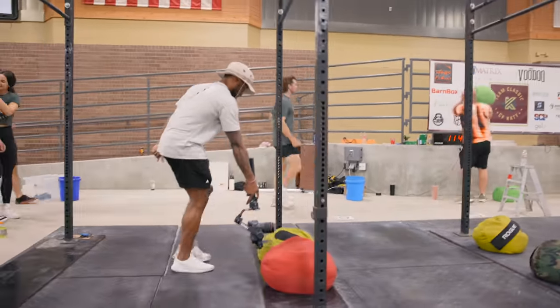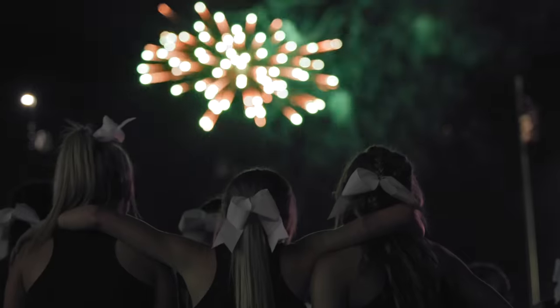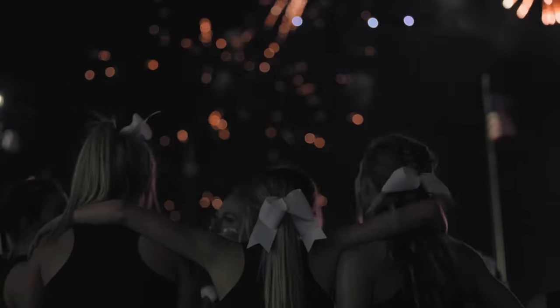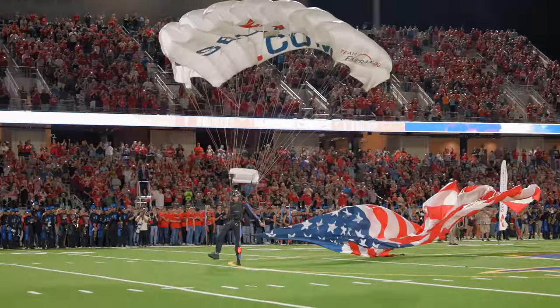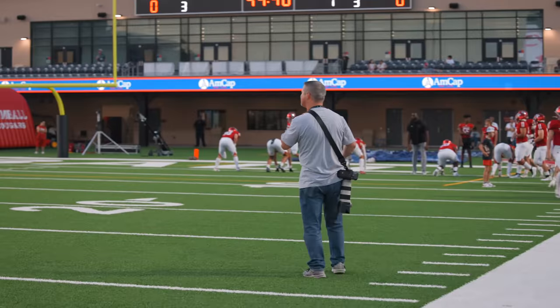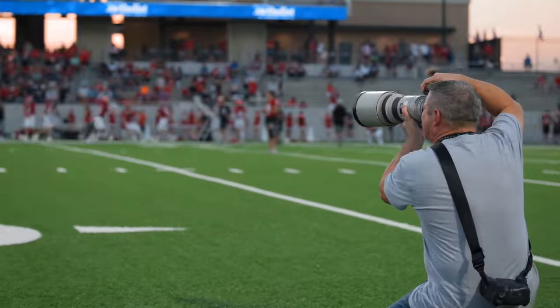Last week, I took this camera out to shoot a local high school rivalry football game — and this is Texas, so we go big for football games. I also let my good friend Doug Brown, a professional sports photographer, take the R3 out for a spin. While out on the field, it became apparent that this camera was not pulling any punches.